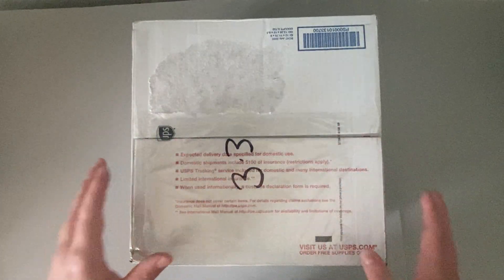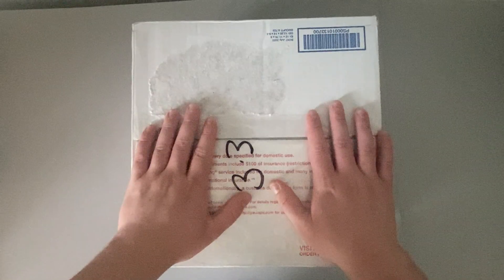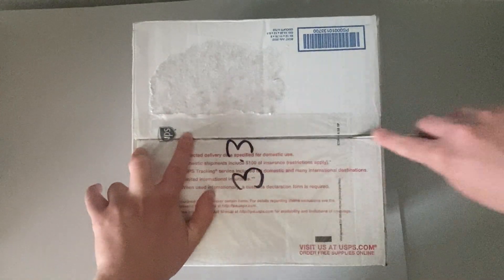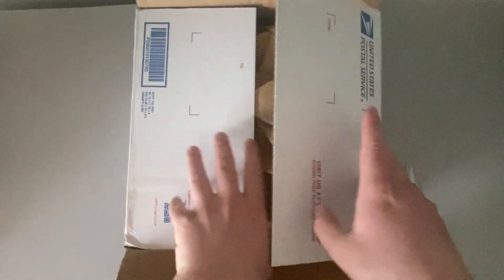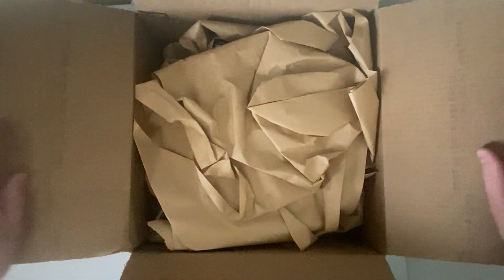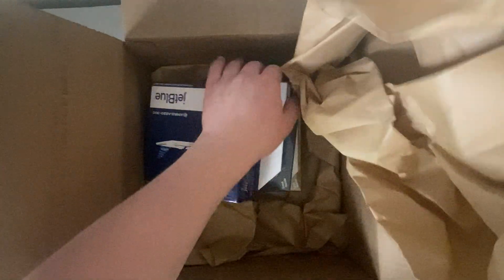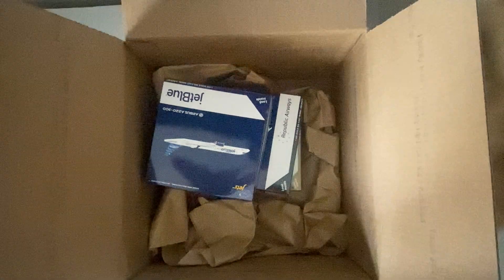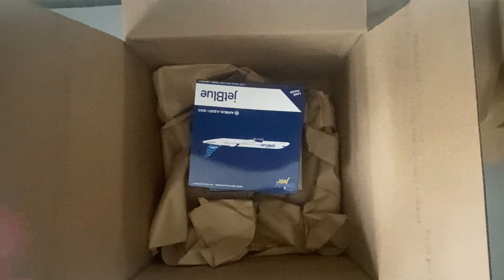Inside this box we have three new models from the new May release of Gemini Jets in the 1-400 scale. Without further ado, let's crack this box open. And we have paper. As we start to remove the paper, let's see the models we got. As I have removed the paper, we have the models inside that we'll look at.